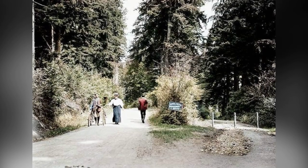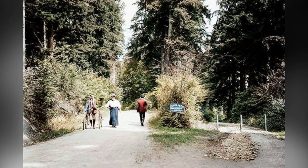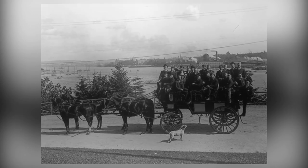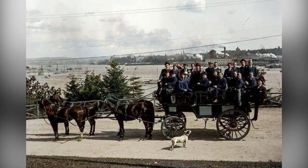Originally known as Coal Peninsula, the park was initially set aside for military fortifications. But thanks to the vision of Vancouver's city council, it was transformed into a beautiful green space for everyone to enjoy.